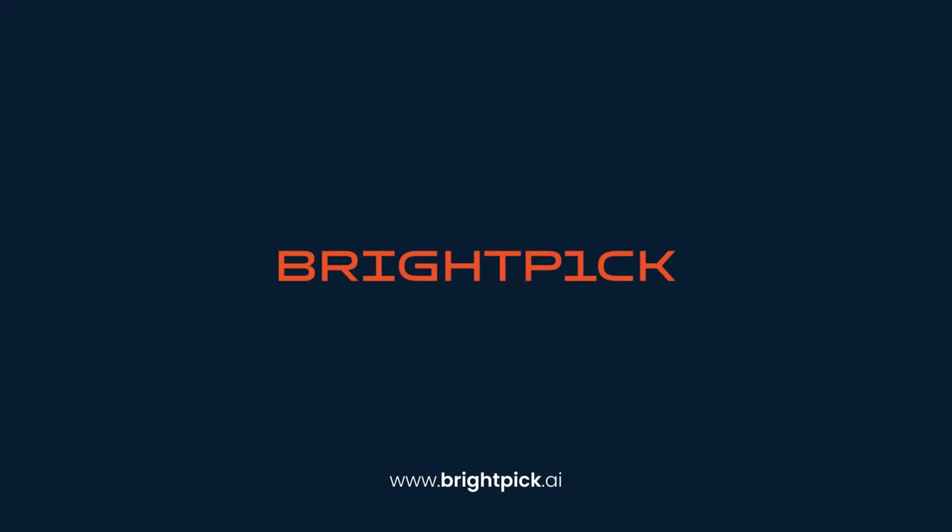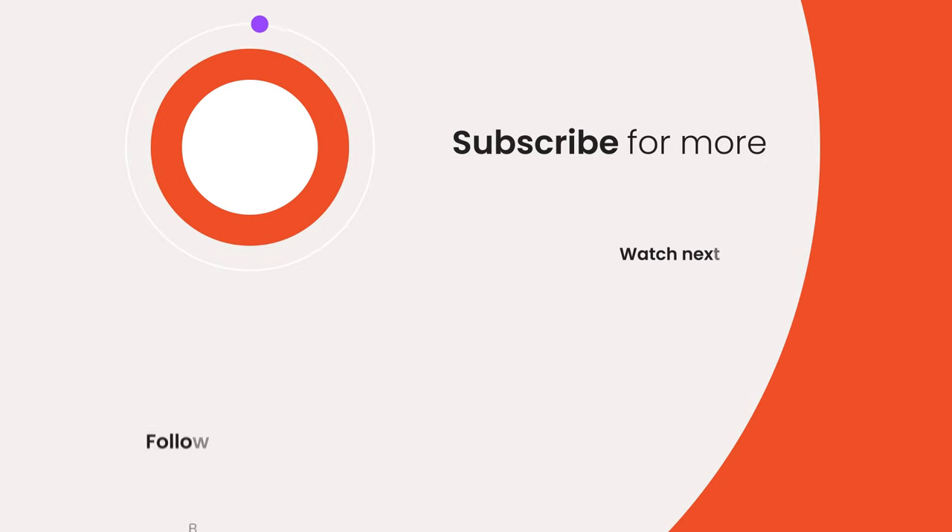For more information, visit brightpig.ai. Subscribe to our channel to see more content about warehouse robots and automation.